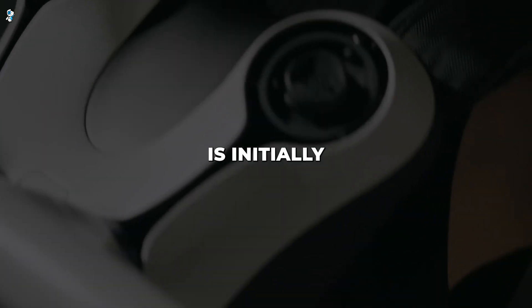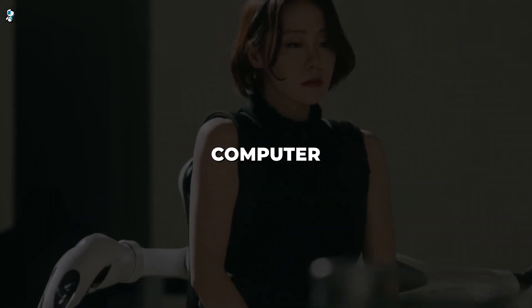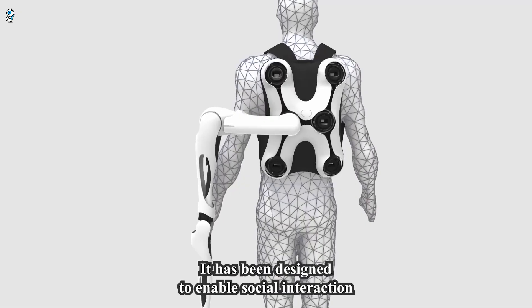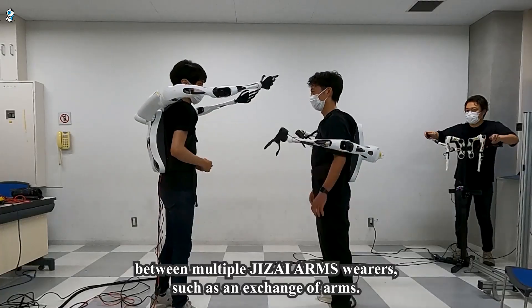While controlling the arms is initially challenging, hands-free operation may one day be possible with brain-computer interfaces. Jizai Arms has enormous potential applications from construction to disaster response, enabling actions too dangerous for humans through its revolutionary extra robotic arms.